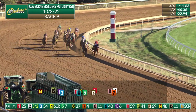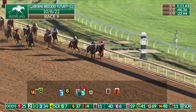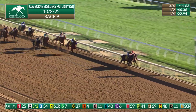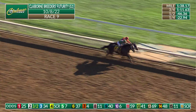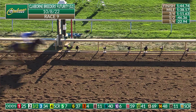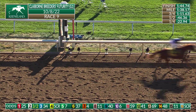Forte striding forward to challenge Loggins into the final furlong. And Forte is up to take the lead. Loggins is fighting on toward the inside, but Forte leads by a half length. Loggins is still there toward the inside. Look at these two juveniles going at it — Loggins and Forte, Forte and Loggins. And it is Forte in the Claiborne Breeders' Futurity for Irad Ortiz Jr. What a stretch battle.